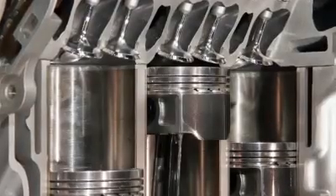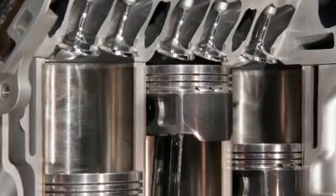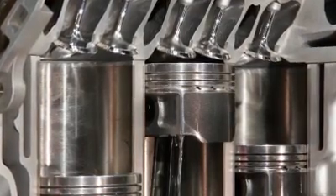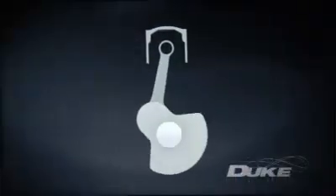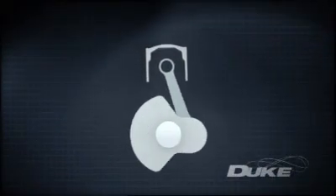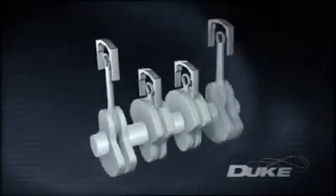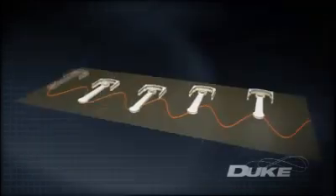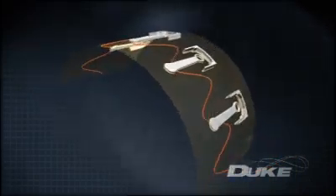A standard internal combustion engine works when a fuel charge is ignited under pressure, pushing a piston down a cylinder, where its linear motion is converted via conrod into rotational motion of a heavy crankshaft held in an even heavier block. To increase power, numbers of cylinders are repeated in rows, either in-line or in a V configuration, introducing even more weight and complexity. The Duke engine reforms this linear arrangement into a circle, creating a true axial engine.